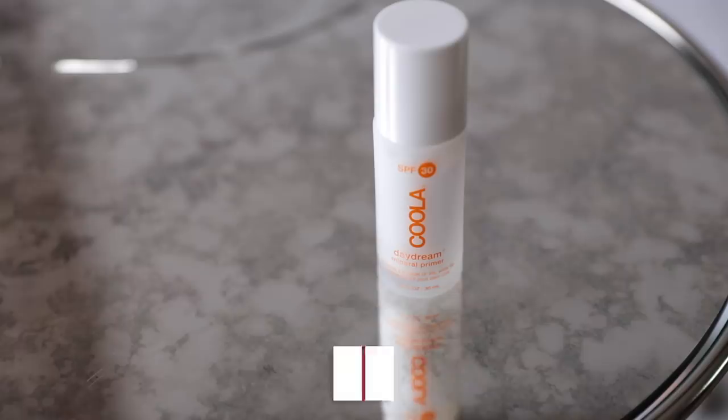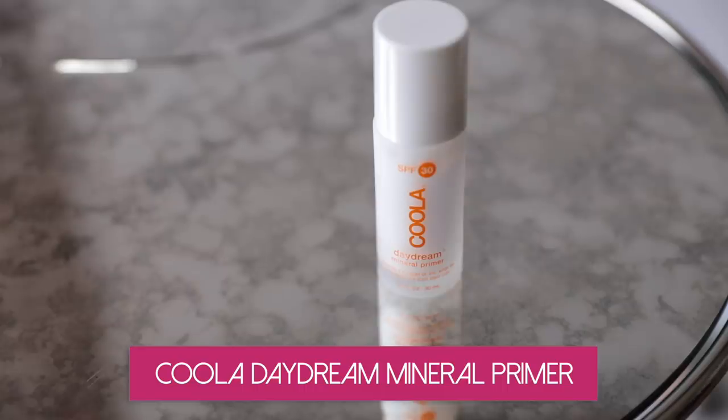Another option is a face primer with SPF built in, which pulls double duty as a foundation primer. This is a neat product called Kula — it has SPF 30 and it's a mineral primer, so it works right away. I love the little pump bottle. It's a very nice, creamy, lightweight liquid that also primes your foundation.